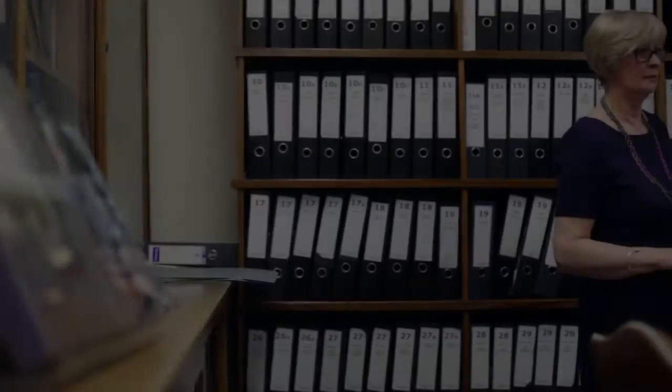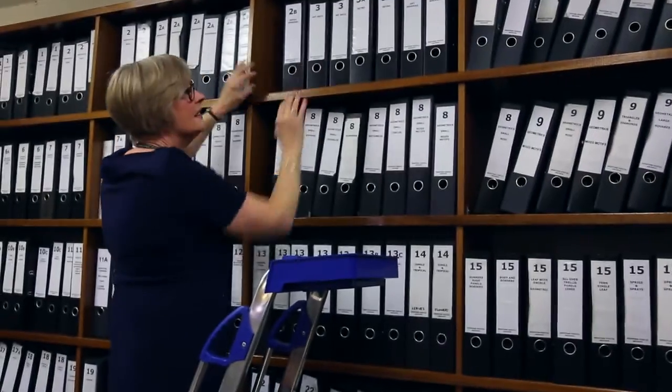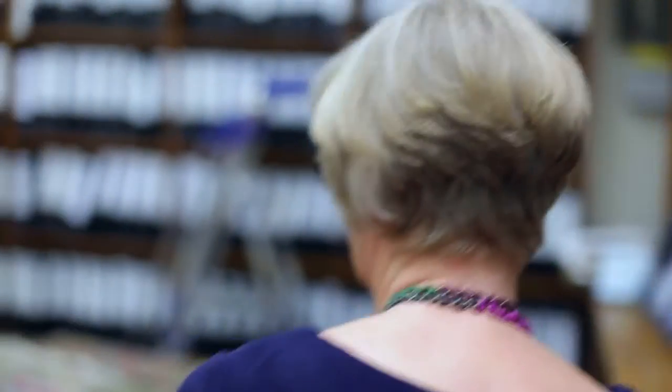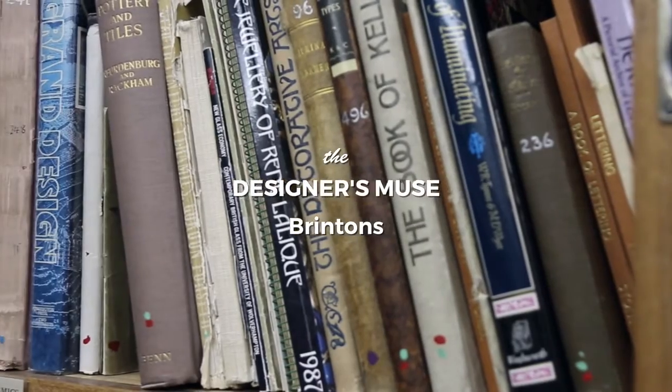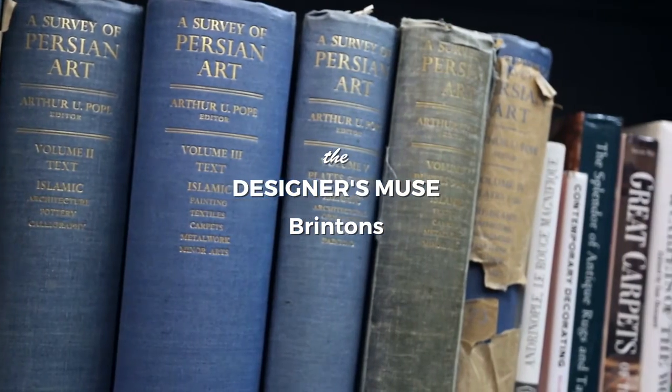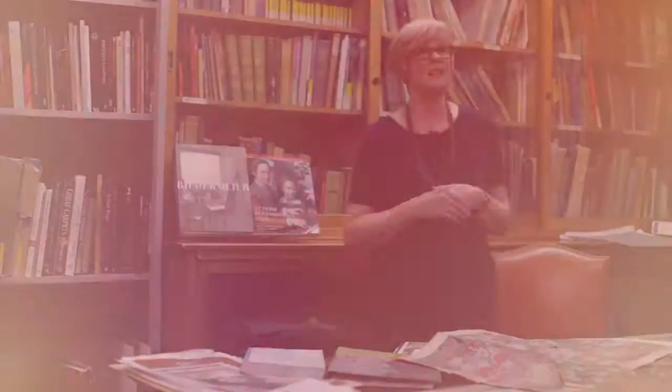All going through history, people will use books, cloths, materials for inspiration, for designs. As you can see, there's a lovely collection of old books all around me. And these would have been collected by the manufacturers years ago. Some of the books date back to 1800, and they would have been used for the inspiration of design.